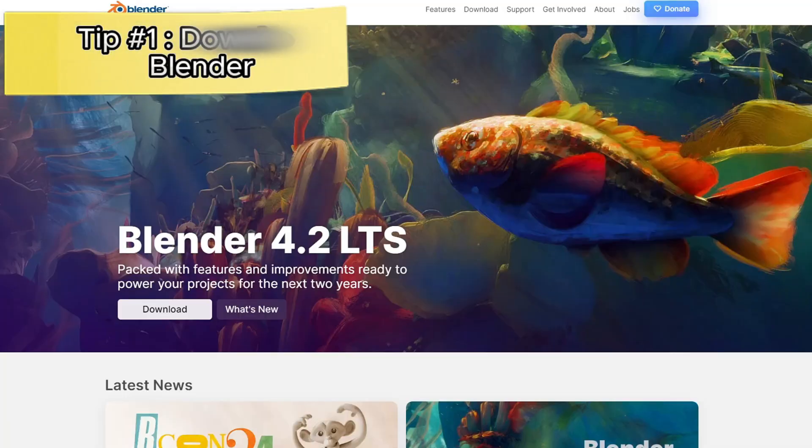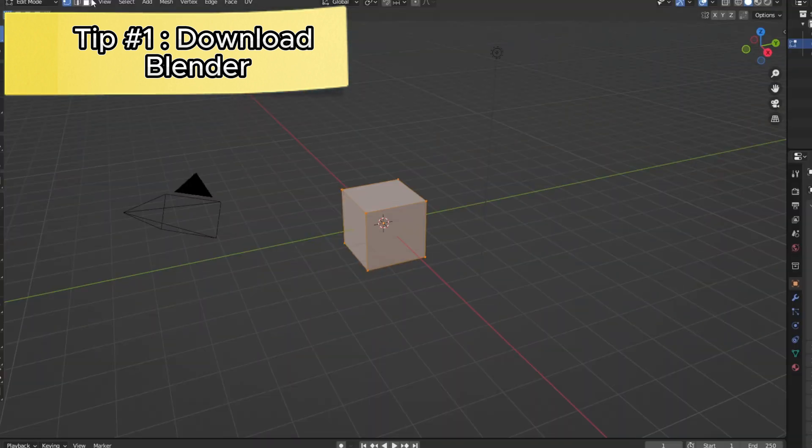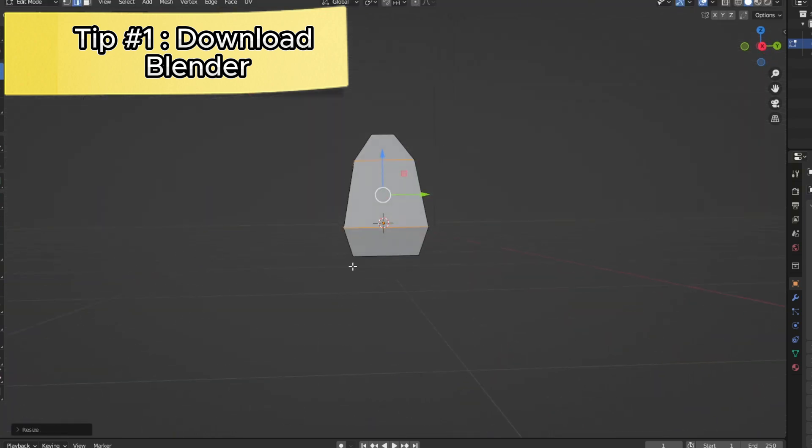My first tip would be to download Blender. I know it sounds really silly, but Blender is an absolutely free program and it's incredible. You can model really anything 3D. Think of it as the Maker Pen, but with a thousand more different functions and add-ons that you could use.